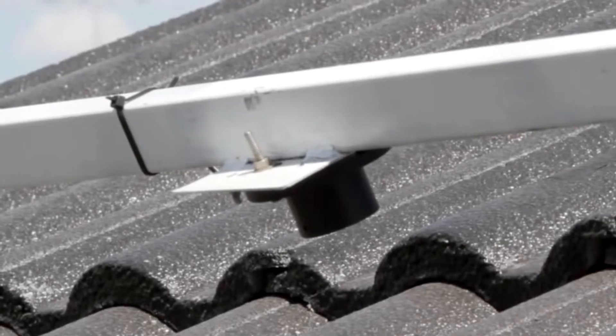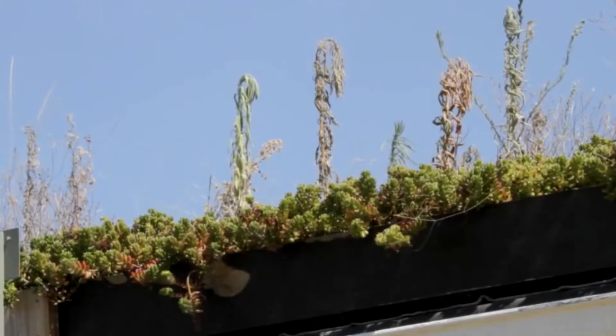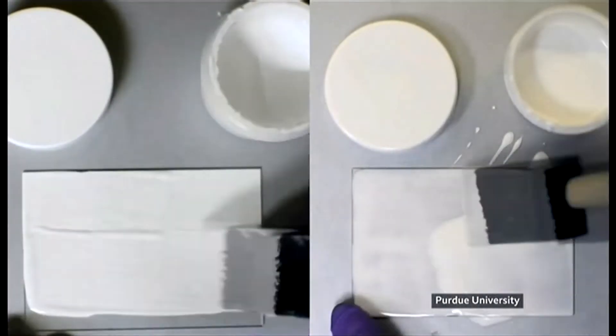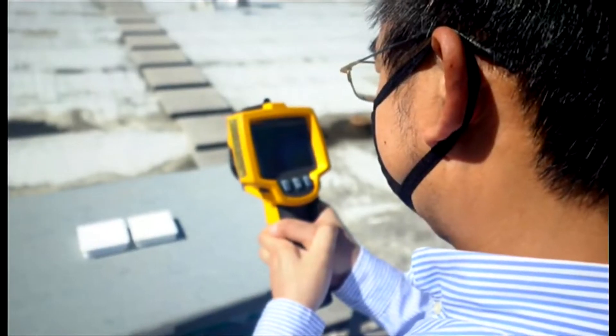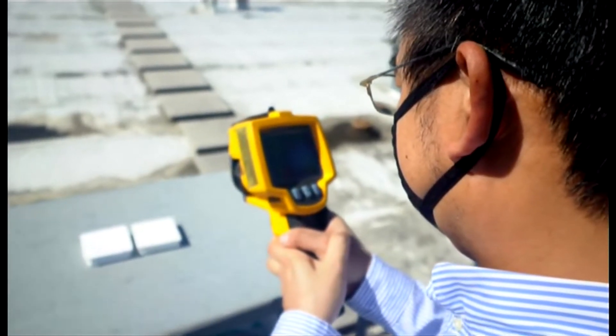Turns out a new coat of white paint may do more than just freshen up your home — it may also help keep it cool. Researchers at Purdue University have developed a new ultra-white paint that reflects 98.1% of sunlight and can keep surfaces up to 11 degrees cooler than their ambient surroundings.